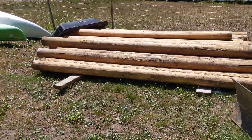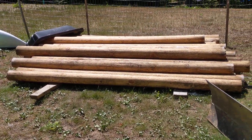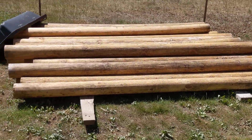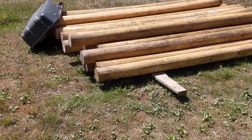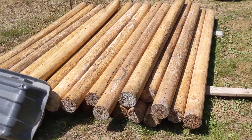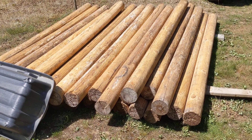Before I even get there, see these fence posts? We got them a couple weeks ago from a guy that Eric worked with. They're actually seconds and I'm not quite sure why because they're actually pretty darn good fence posts. I guess maybe because they're not the straightest?